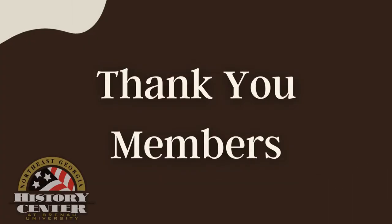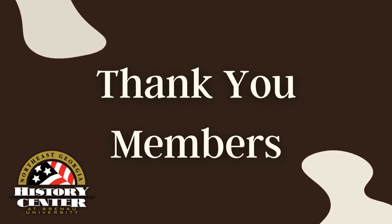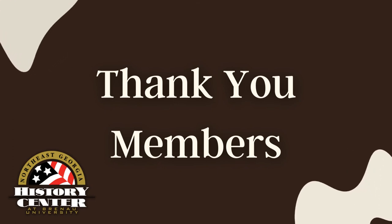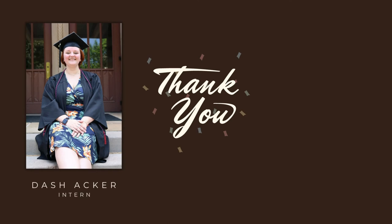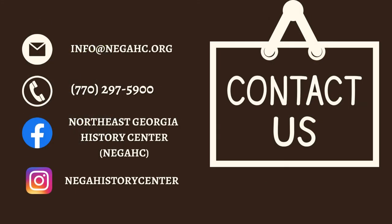Thank you so much for joining me for another episode of From the Archives. It is because of members like you that we get the opportunity to delve into the research on these amazing objects. I'd like to thank our intern Dash Acker for her extensive research on the artifact, and to Alan Hawk, the Collections Manager at the National Museum of Health and Medicine. Please comment if you have any questions about the Allo Company, Watley's Pharmacy, or about what artifacts we have here at the History Center.